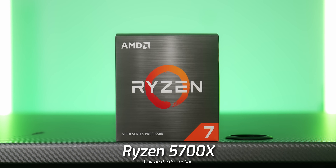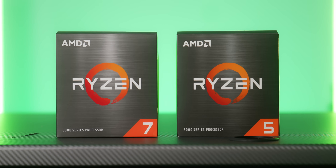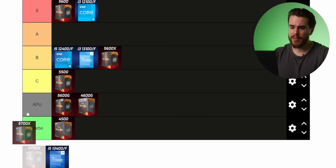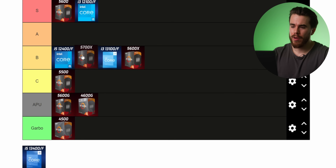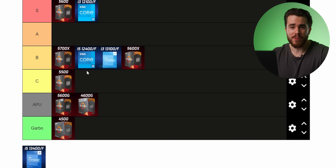Next is a CPU that really shouldn't be under $200 right now but is: the Ryzen 7 5700X. It's the only eight-core, 16-threaded CPU on this list. If you know you'll need lots of cores and threads for CPU-intensive applications, the 5700X makes a lot of sense. But if you're a gamer, you might as well stick with the 5600 — save that extra $50 and put it toward a faster graphics card, more storage, or a better case. Because of that I'm putting the 5700X at the top of B tier.